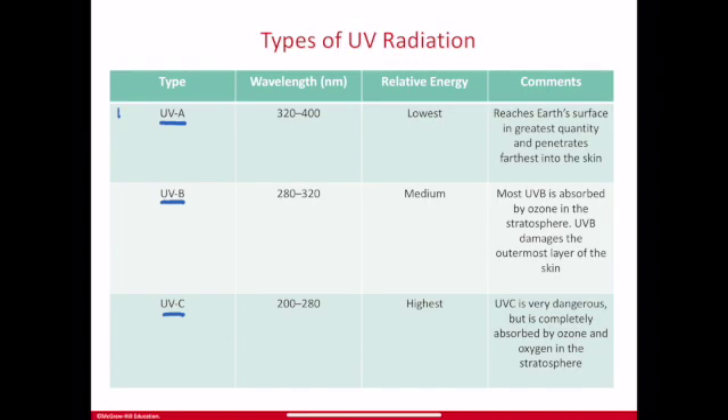These are listed from the lowest energy to the highest energy, just as you can list the colors of energy from low to high. UVA is the lowest energy and it's the least damaging, so it reaches Earth's surface. Most of the UV energy that comes to Earth is UVA.